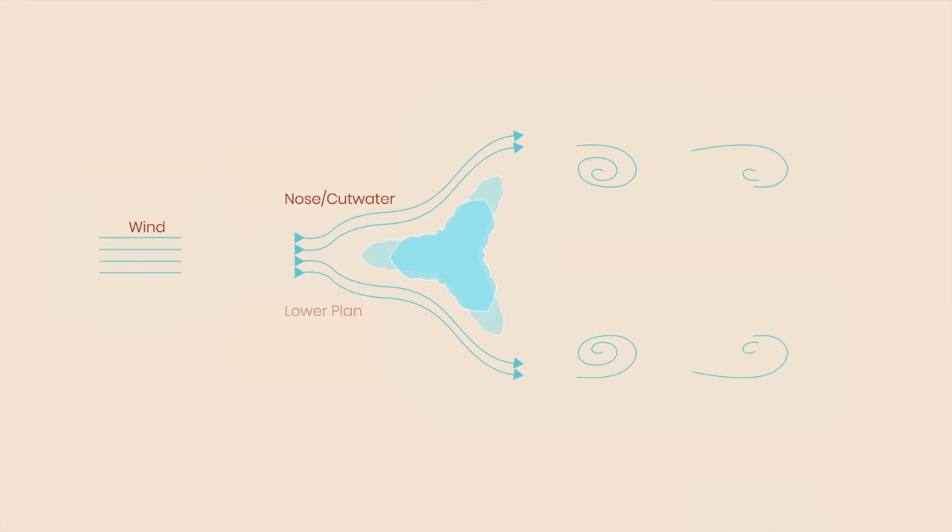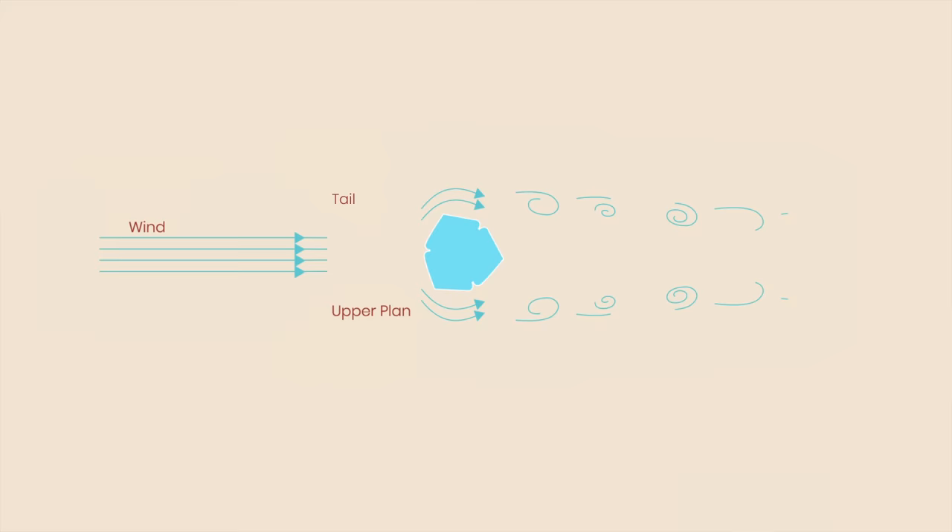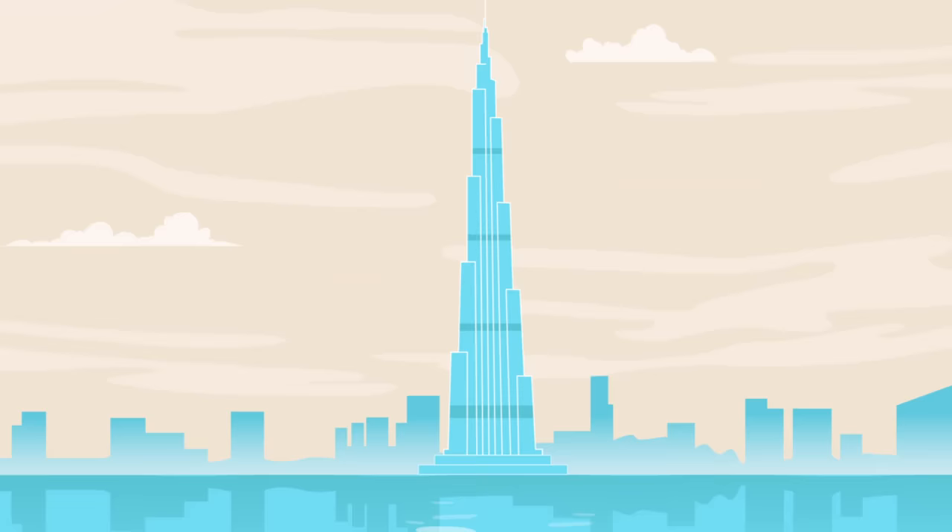Every several floors, one of the wings recedes slightly, forming a series of setbacks in a clockwise pattern. This spiral shape disperses air currents, transforming 240-kilometer-per-hour winds into harmless gusts.